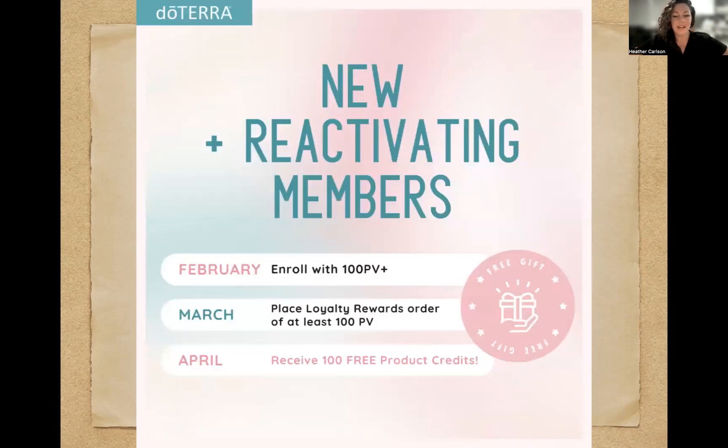New and reactivating members this month — they extended this — if they enroll in February with 100 PV, then place a loyalty rewards order of at least 100 PV in March, in April they will receive 100 free product credits, also known as doTERRA dollars. If you have anyone who enrolled or reactivated in January and did a 100 PV order, make sure they place an LRP order this month in February of 100 PV or more to get those 100 doTERRA dollars. Follow up with your friends who did that.